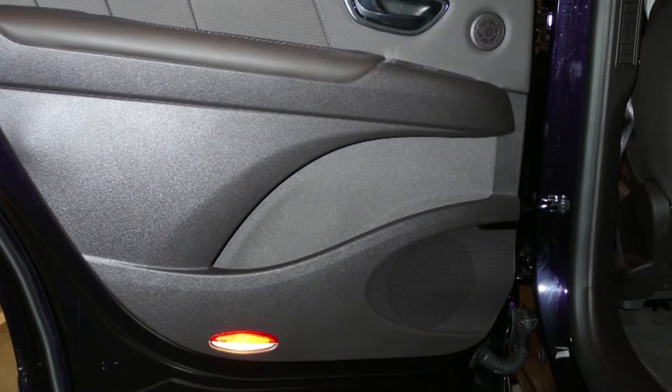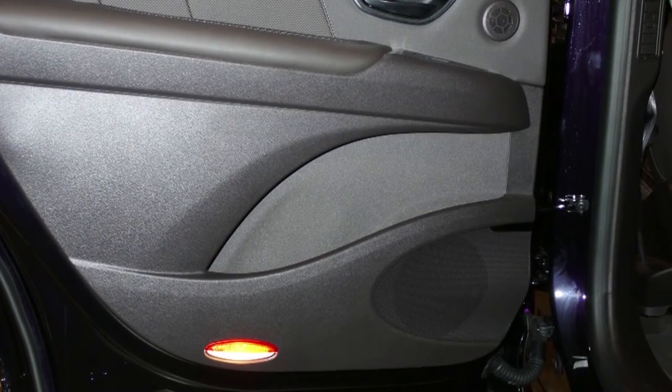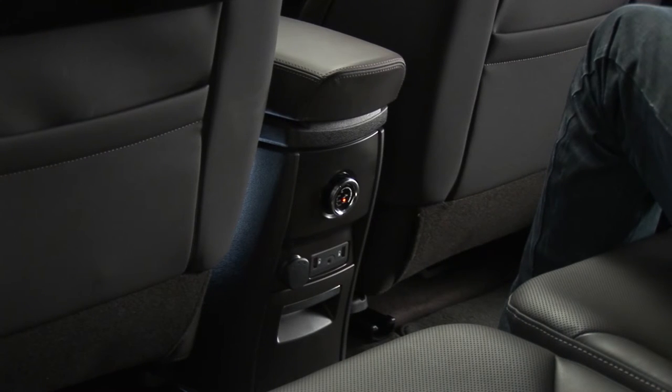There is also storage at the rear, in the door trays, as well as in the centre console.